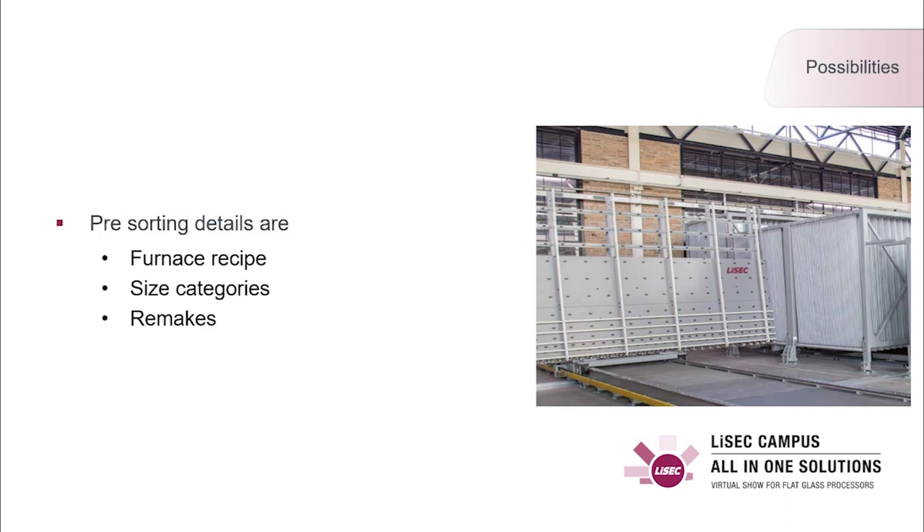Furthermore, some furnaces require defined size groups and categories from small to large. It is not allowed to combine large with small ones, but you can combine small with medium or medium with large. This is mainly based on the height of the pieces and how many rows of glasses are loaded into the furnace. A separate category in the buffer are the remixes, which are taken with priority into account during optimization to bring them through the process at high speed.